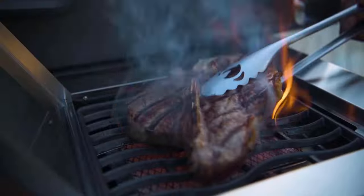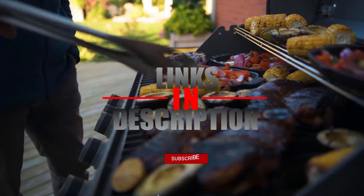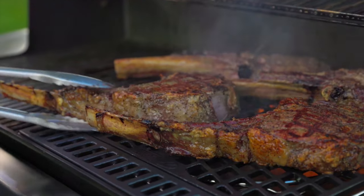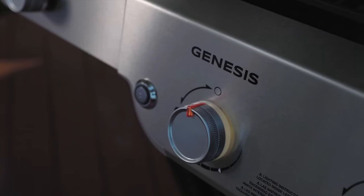Before we reveal number one, be sure to check out the description for the latest prices on the grills, and subscribe if you want to stay updated on the best products on the market. Our list's number one place belongs to the Weber Genesis SPX 435.